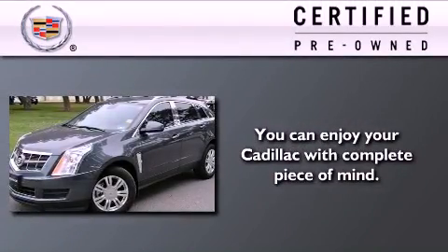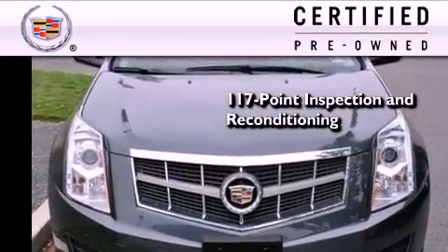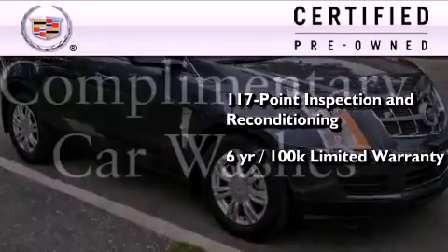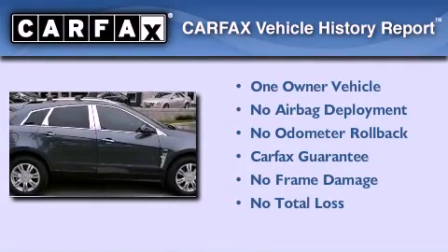To get your full assurance that this Cadillac meets expectations for mechanical conditioning and appearance, it has been put through a 117-point inspection and reconditioning process and comes with a 6-year, 100,000-mile limited fully transferable warranty with zero deductible, plus 24-hour roadside assistance. This Cadillac has had only one owner, and it qualifies for the Carfax Buy-Back Guarantee.